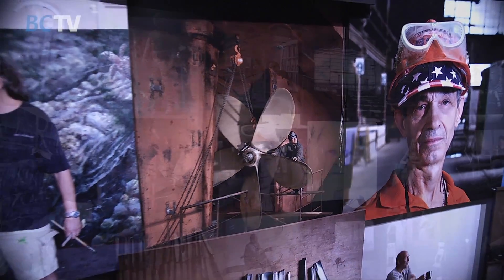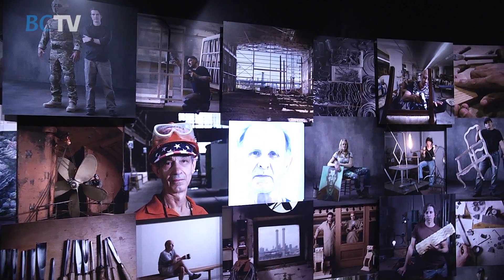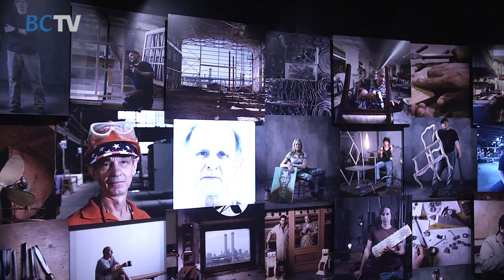Our story is really about local sourcing, highlighting innovation that's happening right here in Brooklyn. It's an incredible testament to the heritage of craft, industry, innovation, and the tenacity of workers.